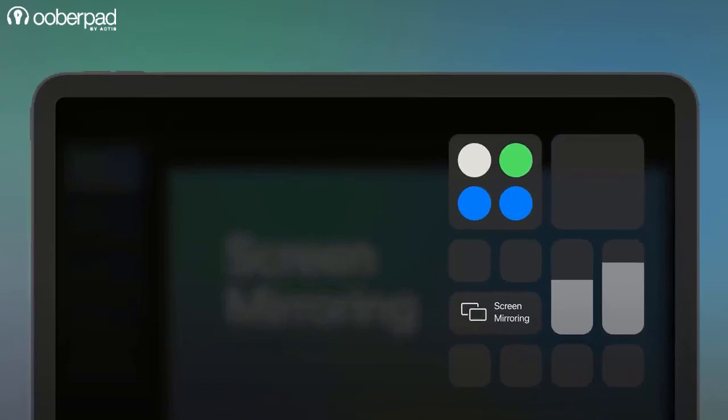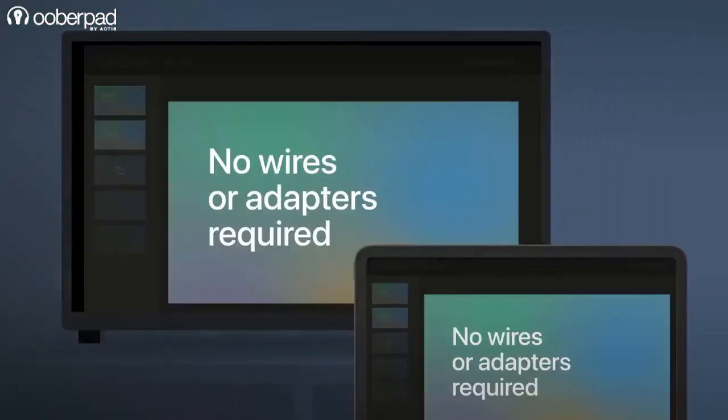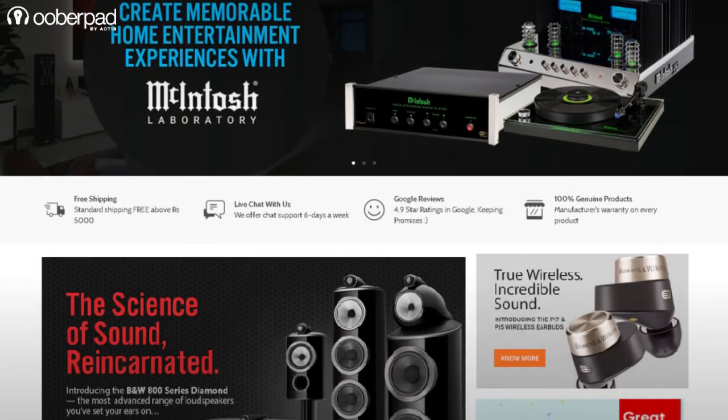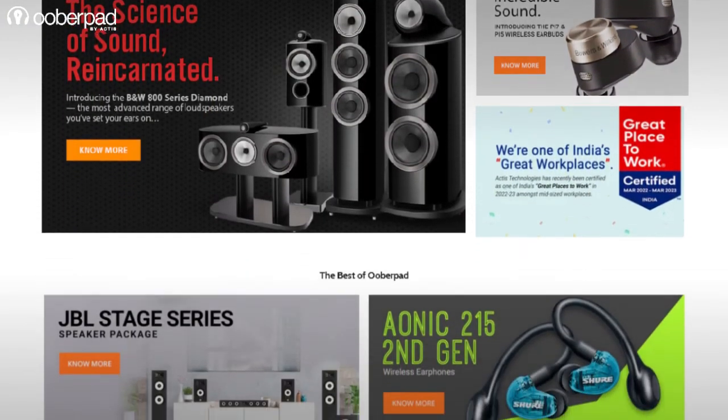What do you think about the AirPlay 2 wireless streaming platform? Share your thoughts in the comment section below. Also, explore AirPlay and AirPlay 2 compatible wireless speakers, receivers, soundbars and more on UberPad.